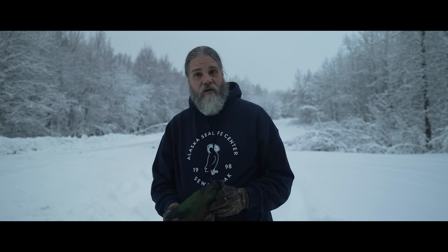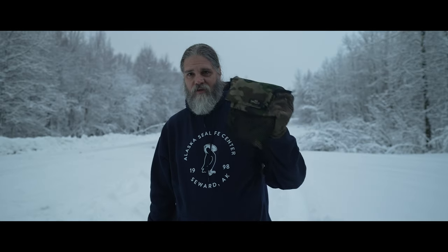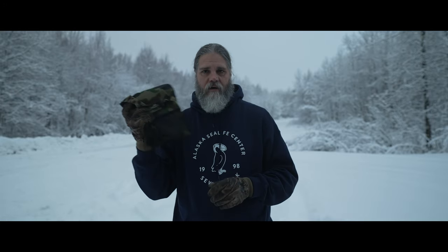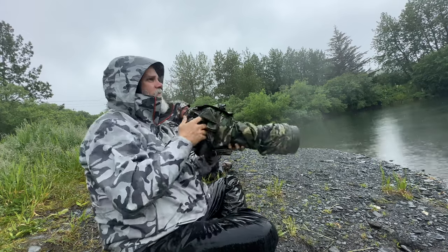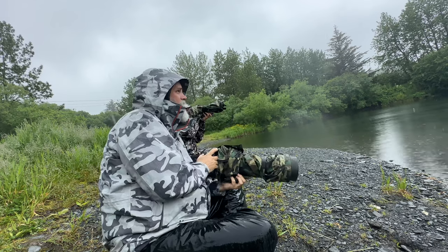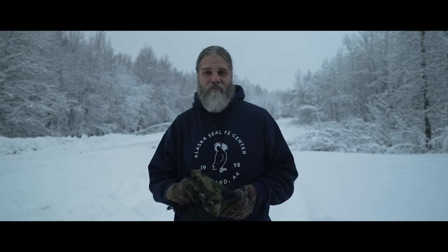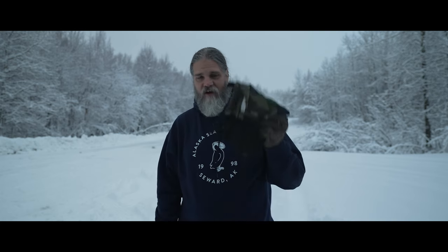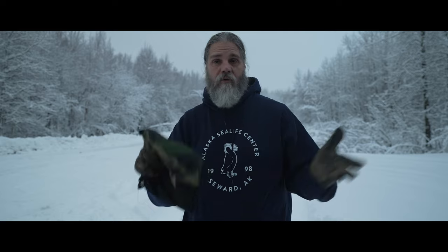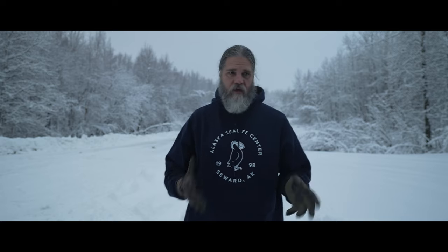The next one is a Lens Coat rain cover. These things are great — they slide across your whole camera with spots for your hands and you zip them on. If you watched the Kodiak video you'll see us using raincoats on our cameras. This morning I should have had the rain cover on but I didn't realize it was going to snow that hard. Lens Coat rain covers are the best ones out there I've found — if you know of another one, leave it in the comments.